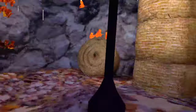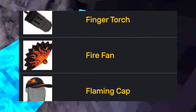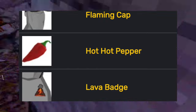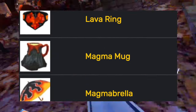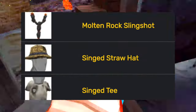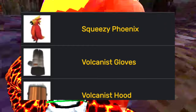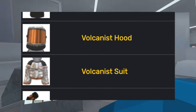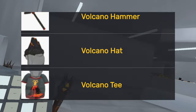Then the forest lava update came out, adding the big chunky volcano. It also added the combusted hair, the finger torch, the fire pan, the flaming cap, the hot hot pepper, the lava badge, the lava conch shell, the lava ring, the magma cup, the magma brella, the molten rock slingshot, the singed straw hat, the singed tee, the squeezy phoenix, the volcanist gloves, the volcanist hood, the volcanist suit, the volcano hammer, the volcano hat, and the volcano tee.